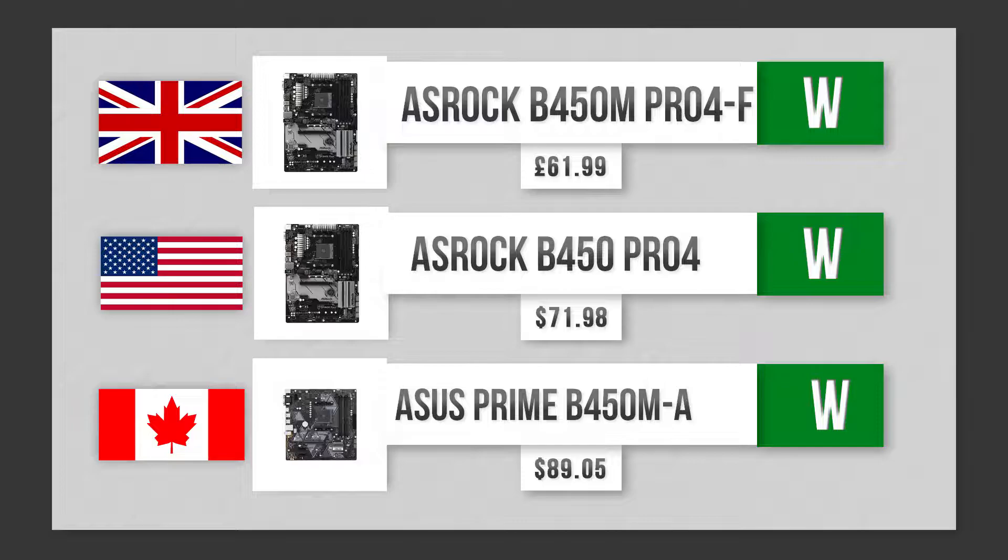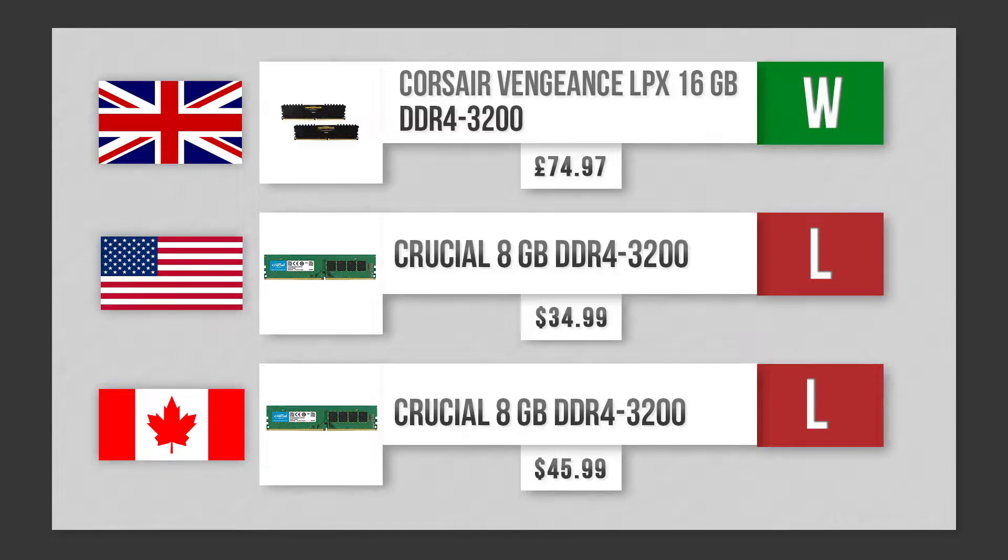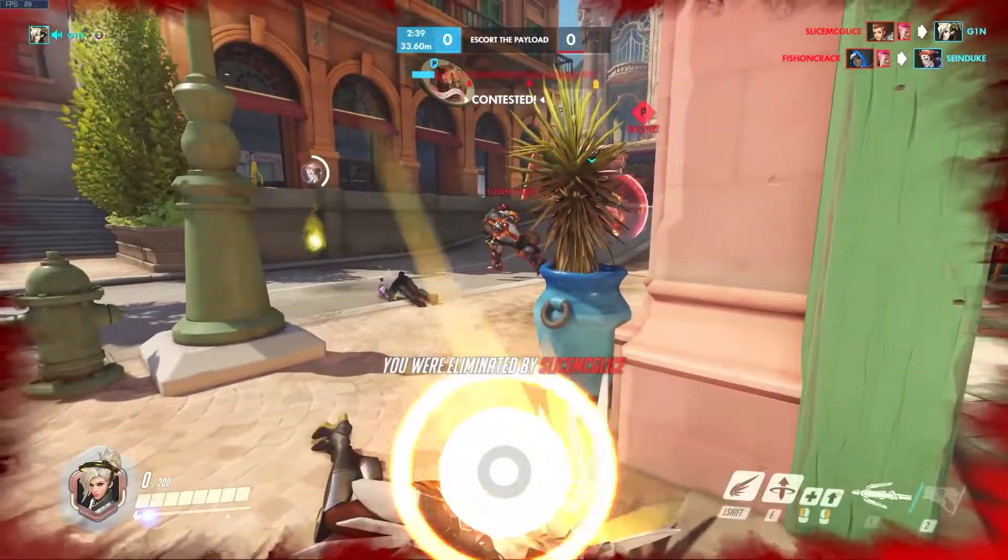For RAM, we actually got a winner here. The UK's Corsair Vengeance LPX 16 gig DDR4 3200 MHz RAM was the shining light in this category — two sticks, dual channel. Dual channel RAM for Ryzen is really good, and 3200 is the sweet spot.